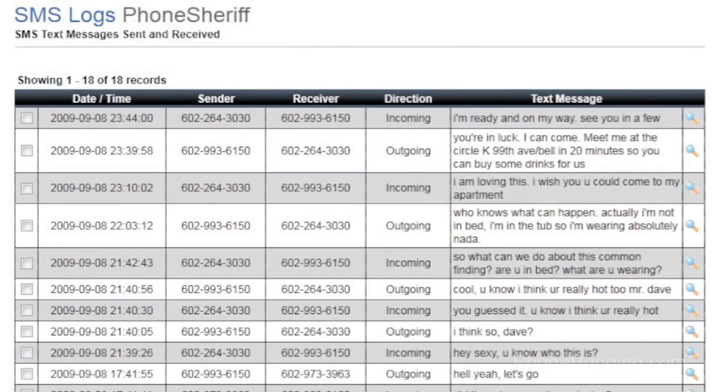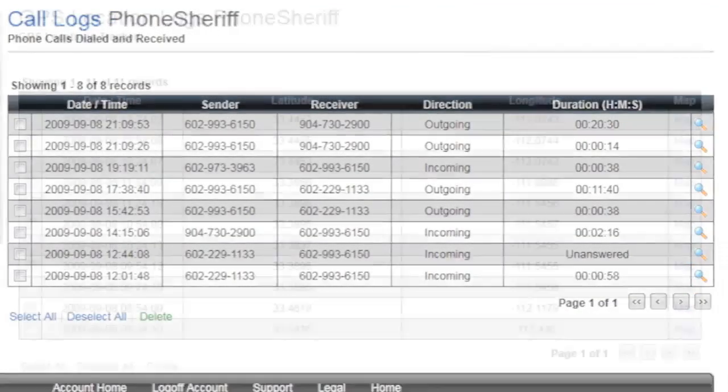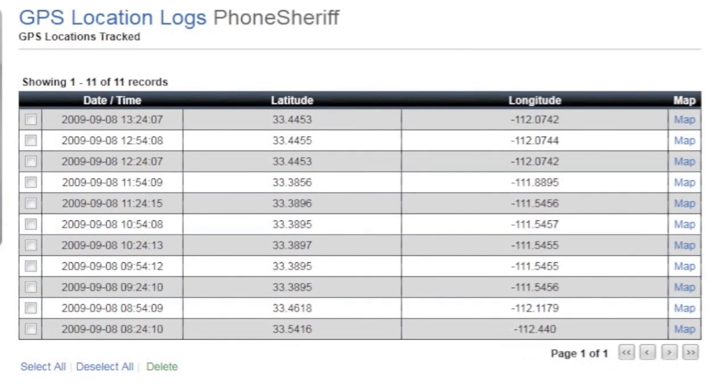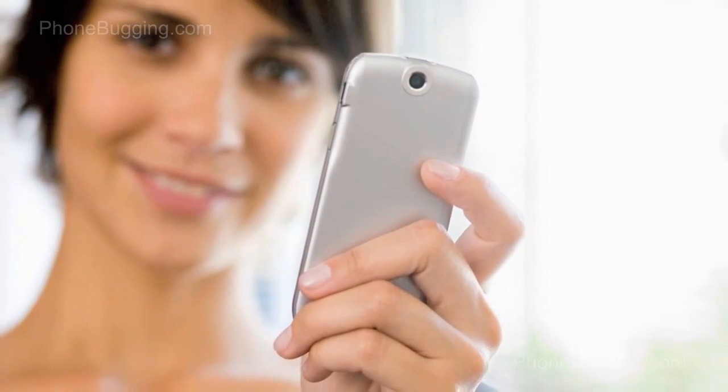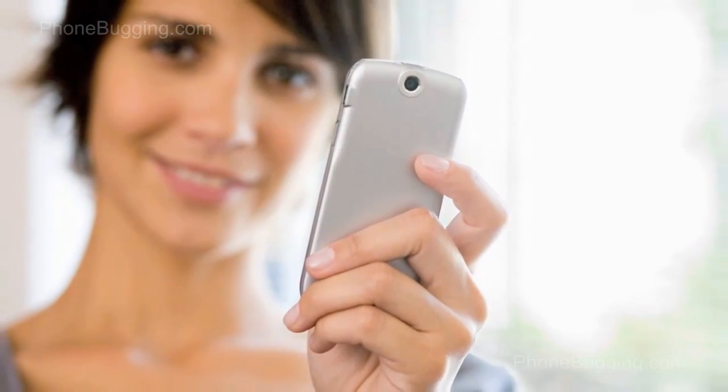The software can also record user activity including SMS text messages, call information, and GPS locations. You can view logs on the device itself or in a secure online control panel.